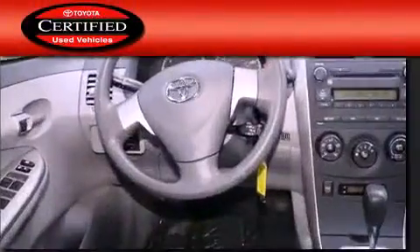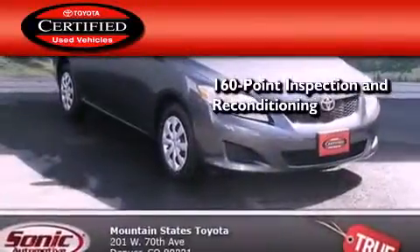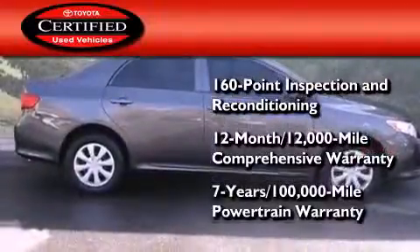Toyota's certification includes a 160 point inspection and an extensive reconditioning process, plus a 3 month, 3,000 mile comprehensive warranty, and a 7 year, 100,000 mile powertrain warranty.